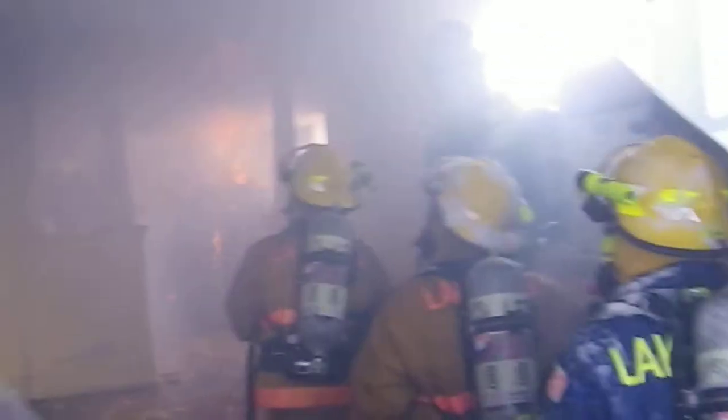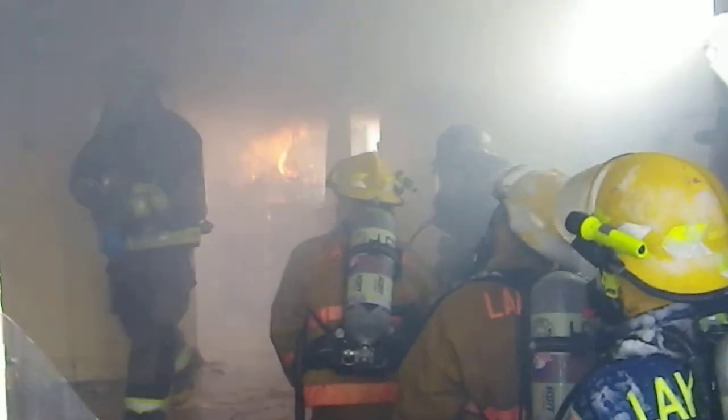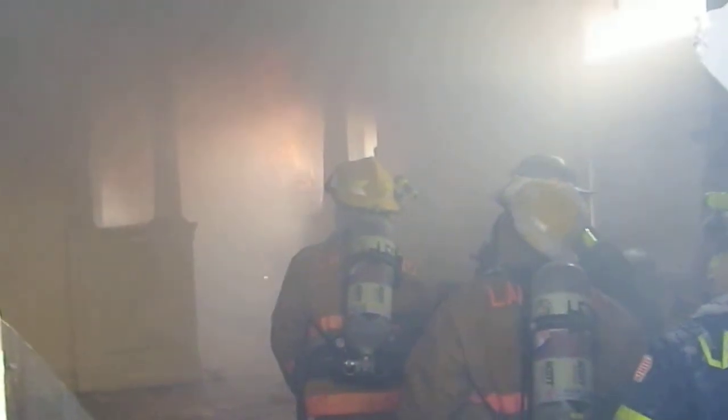Okay, look at the ceiling. You can see what's happening here. Fire's building up. It's got everything you need — it's got heat, it's got oxygen, and it's got fuel.